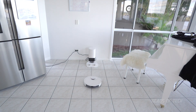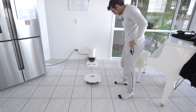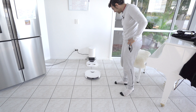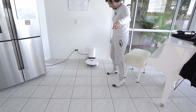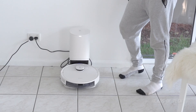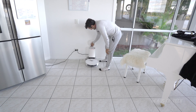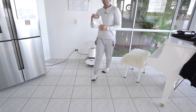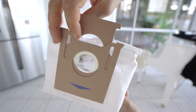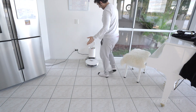There's a return-to-charge button — just tap it and let's see if it figures out its way back. It's really calculating the path, working out how to get on the ramp. The vacuum on the station turns on and sucks out all the dirt. Let's see what we got — it knocked the bag out and you can see it collected all of those tea leaves and a bit of hair.